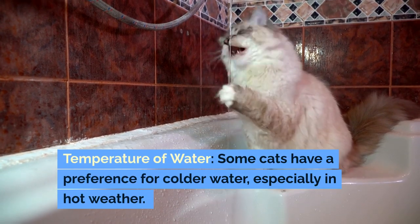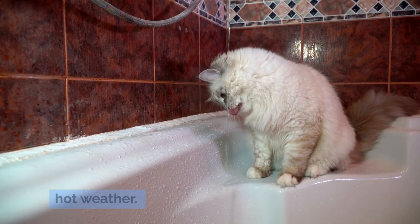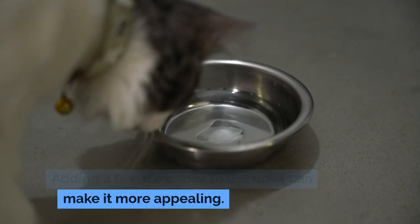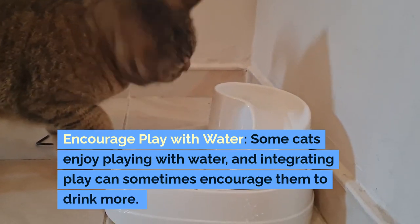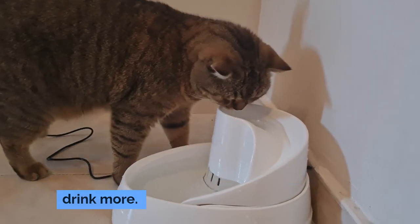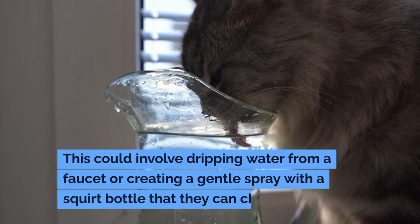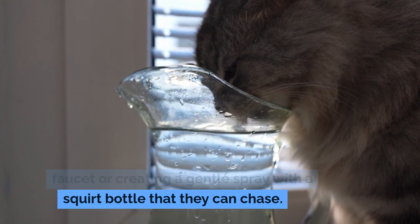Consider the temperature of the water — some cats have a preference for colder water, especially in hot weather, and adding a few ice cubes to the bowl can make it more appealing. Some cats also enjoy playing with water, and integrating play can encourage them to drink more. This could involve dripping water from a faucet or creating a gentle spray with a squirt bottle that they can chase.